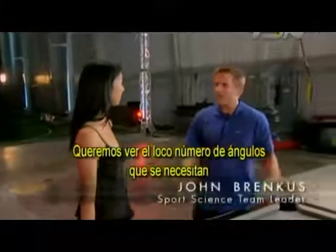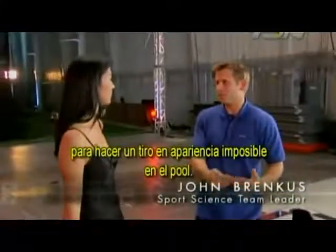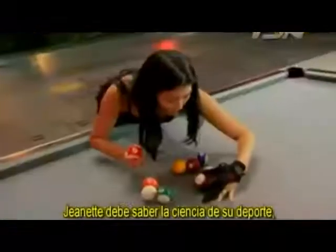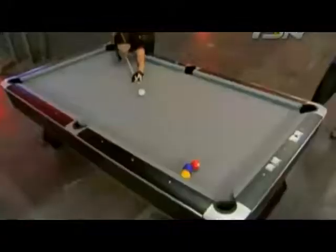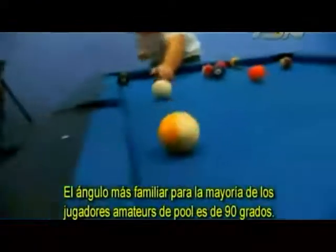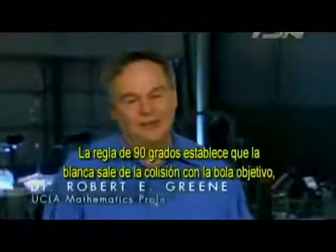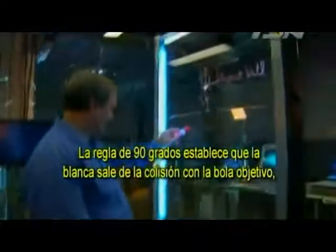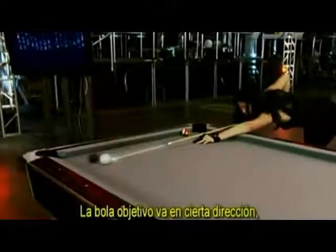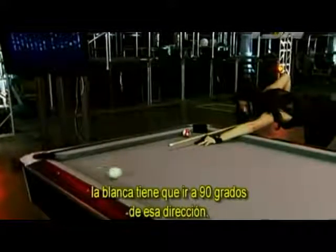To sink a dozen balls with a single stroke of the cue, Jeanette has to know the science of her sport — physics, trigonometry, and geometry. This is a game of accuracy, precision, and excellence. It's a game of tiny angles. The 90-degree rule states that the cue ball comes out of a collision with the object ball at a path 90 degrees to the path the object ball takes. If the object ball goes in a certain direction, the cue ball has to go at 90 degrees to that direction — unless you use English.